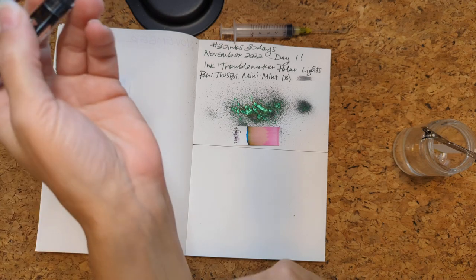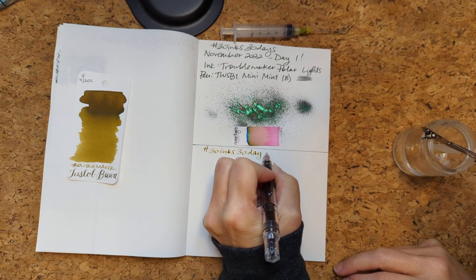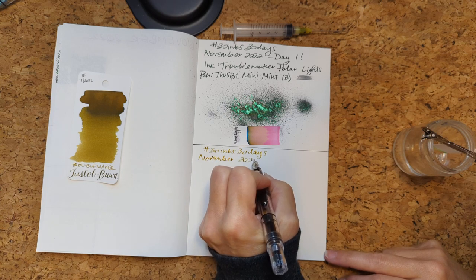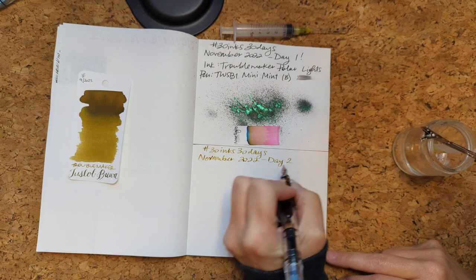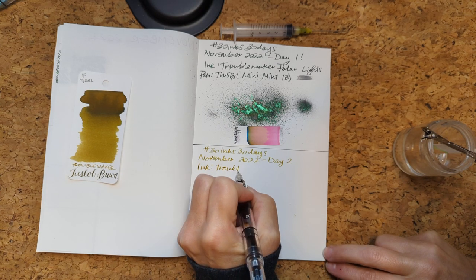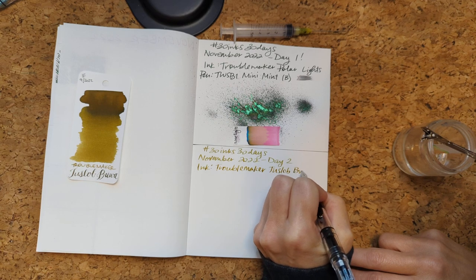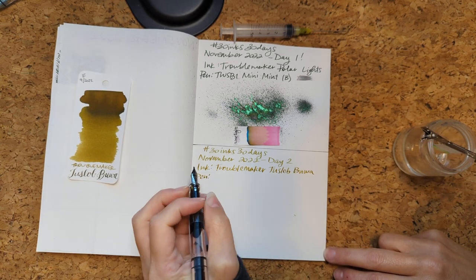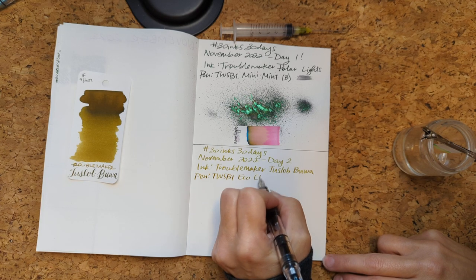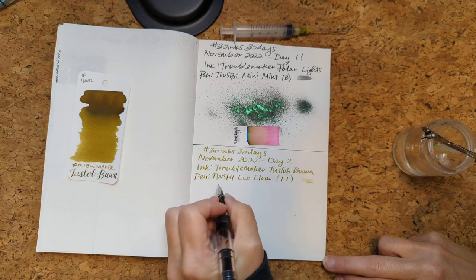Okay, so here we go. 30 days, day two ink - hey, two Troublemaker in a row! Pin - Twisbi Eco, clear, 1.1 stub. I kind of want to do some of these with this pen.